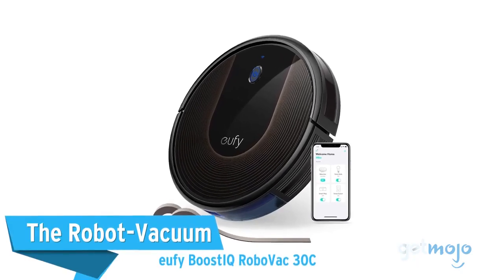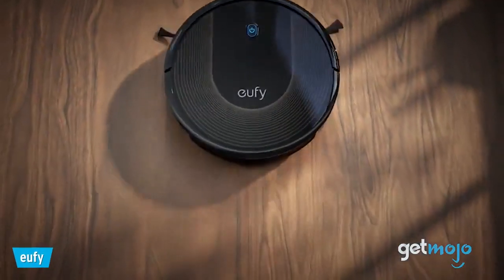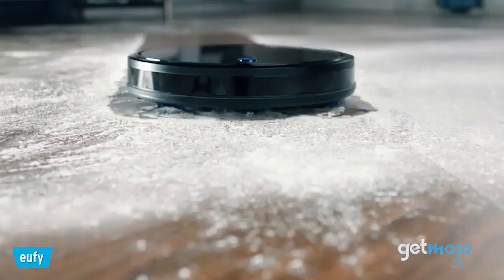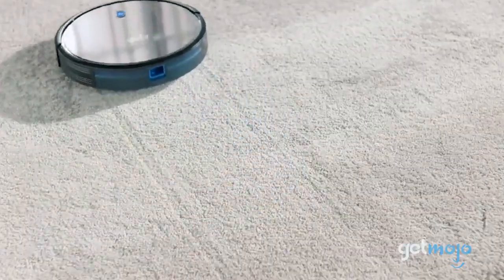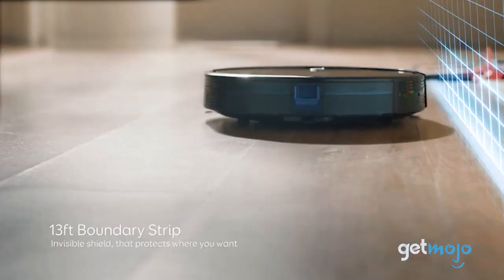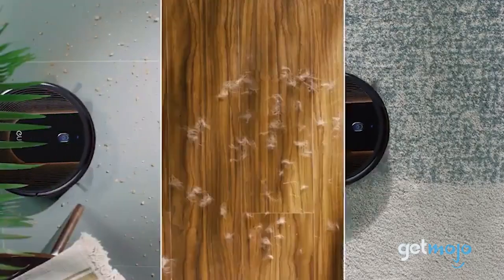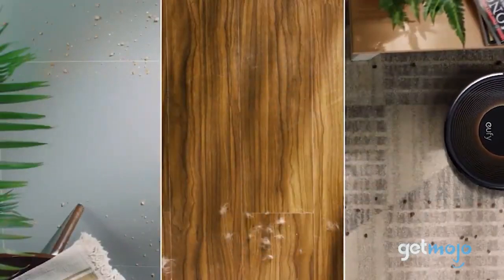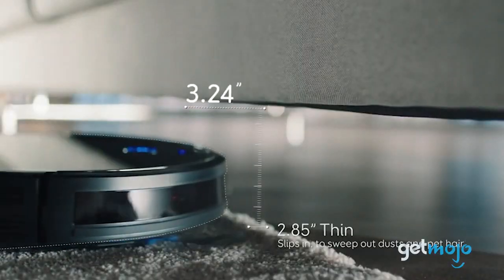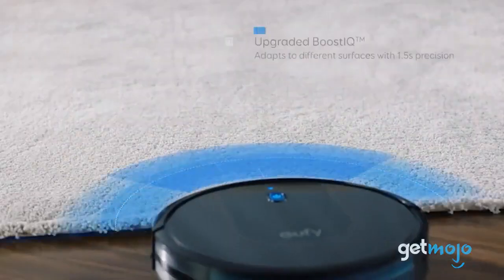The Robot Vacuum: Eufy Boost IQ RoboVac 30C. If you like to incorporate smart tech into your home wherever possible, or you really just don't like vacuuming, you might want to give a robot vacuum cleaner a whirl. This Eufy RoboVac is fully controllable via smartphone and can be programmed to clean specific zones in your home. It's also compatible with Alexa smart devices and can be given directions via voice commands. This vacuum cleaner is pretty nimble too, being capable of fitting under sofas and climbing over rugs and carpets.